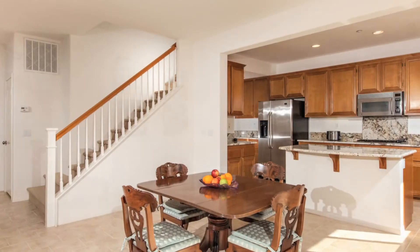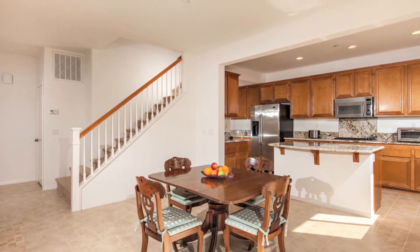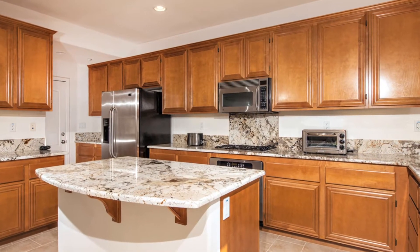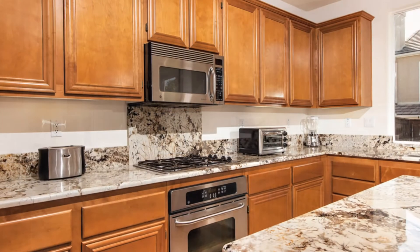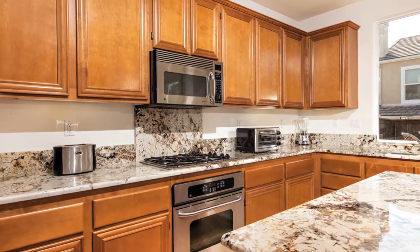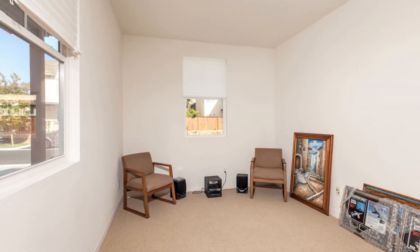The family room opens to the spacious kitchen with generous cabinetry, gas cooktop, granite counters and backsplash, a granite eat-at island, stainless steel appliances, and much more. The downstairs also offers an office.